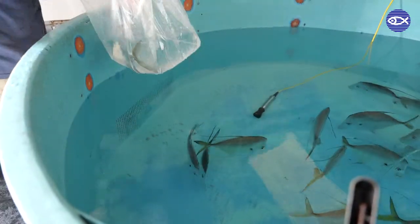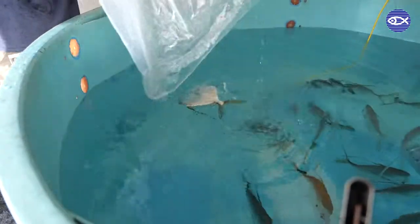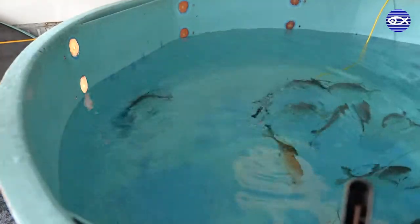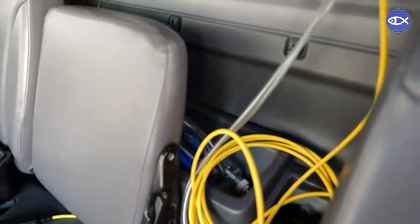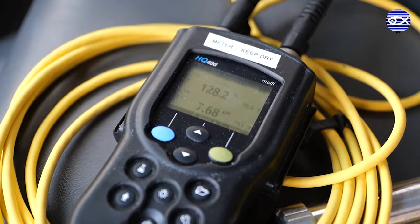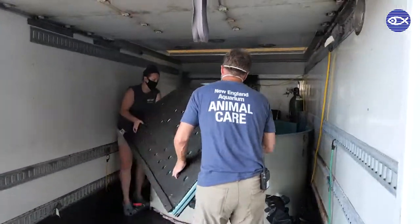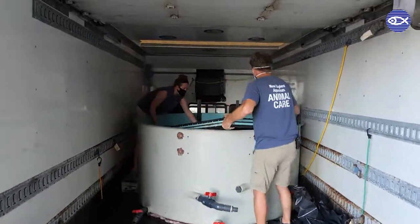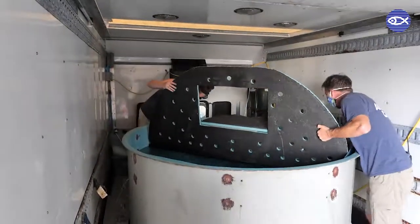A dual pH and dissolved oxygen probe is used to monitor the water as we move the lookdowns to the transport tank in small batches. The probe is attached to a meter located in the cab of the truck that helps the driver monitor water quality during transport. We've also created an oxygen manifold to allow the driver to add more dissolved oxygen during the ride if needed. Once all the lookdowns are accounted for in the transport tank, the final step is to secure the lid, close up the truck, and hit the open road.